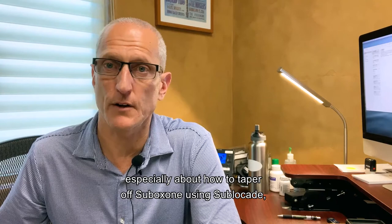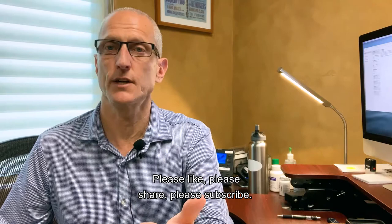That's phenomenal. Stay tuned. Thanks for watching. Please like, please share, please subscribe.